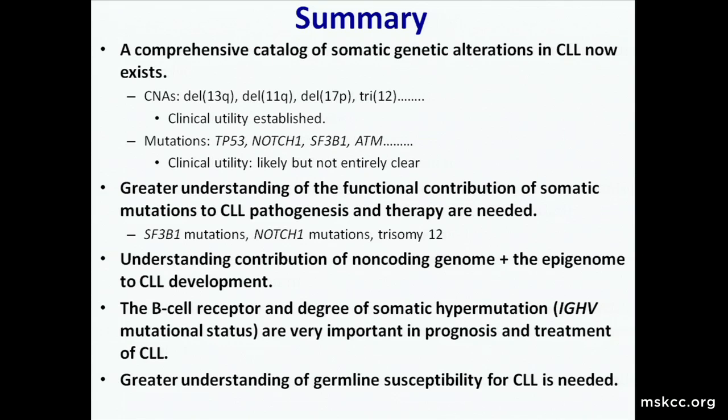I want to give thanks. I want to highlight the help and support over the years from Craig and Andy, who are really important career mentors. I was a fellow and am part of the leukemia service, but they've remained really important mentors for me as well over the years. Thank you so much.